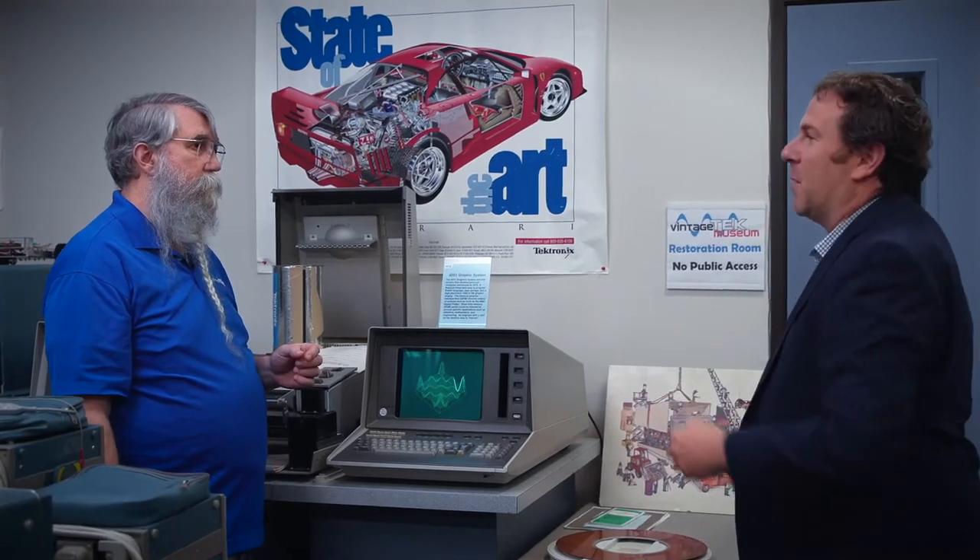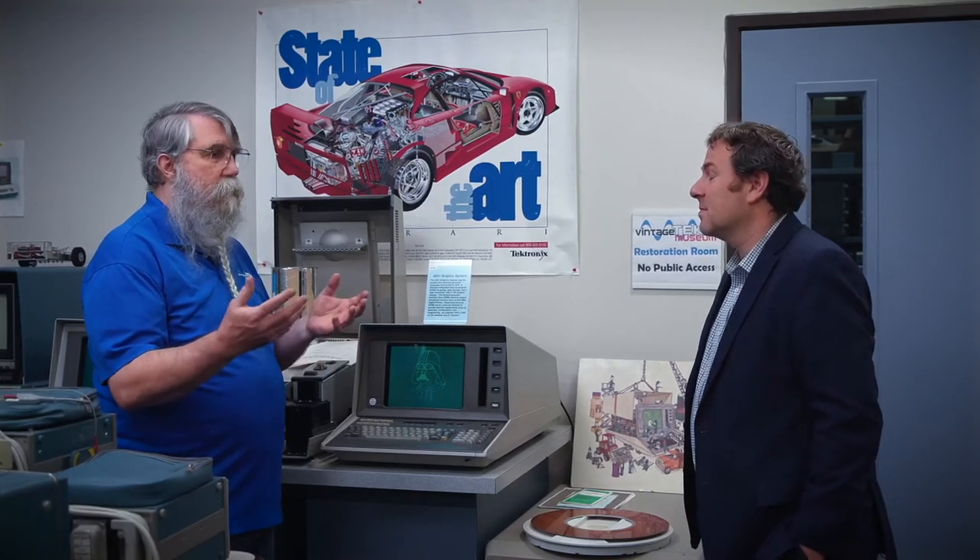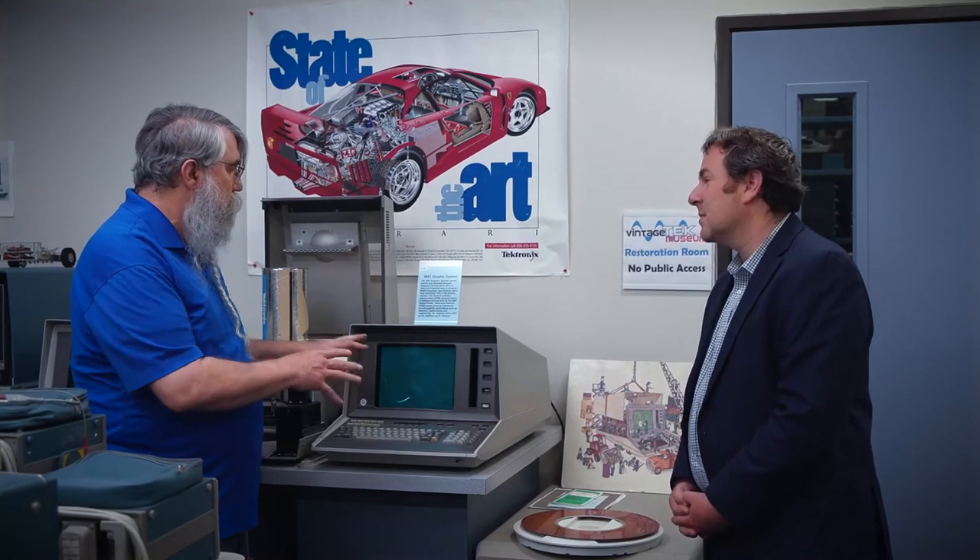Where does that culture of customer-driven innovation come from? Innovation is really around creating a culture that observes the customer and what they're trying to do, and understanding how you bring technology to that to make their job easier. One great example was the creation of the World Wide Web — it was strictly around sharing technology information anywhere in the world. By watching what customers were doing, you had the ability to say: I can make that job easier, here's the technology I can bring, and here's how you can use it.